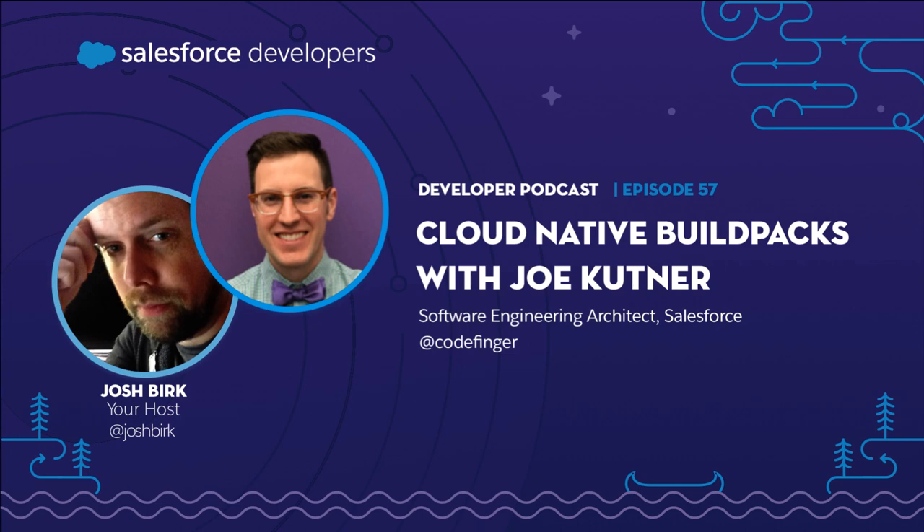To learn more, buildpacks.io has documentation and important links to videos and content. There's also a link to their Slack community — the link is on the buildpacks.io webpage. They have a healthy community eager to answer questions and help you work through any issues you might encounter.